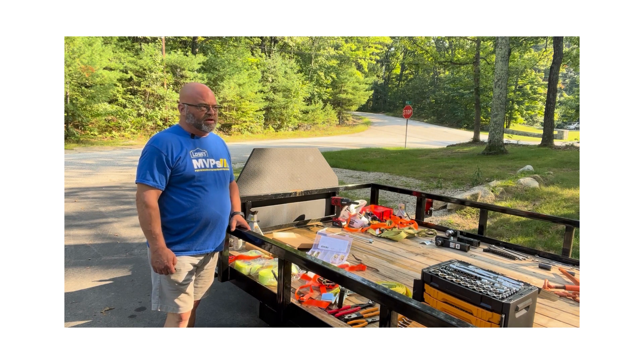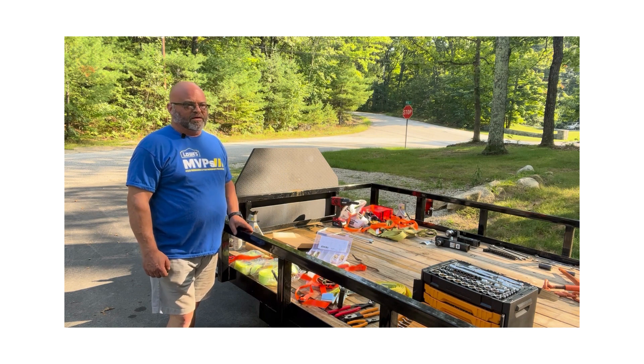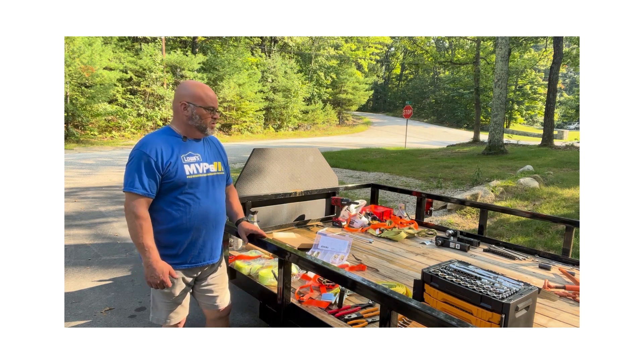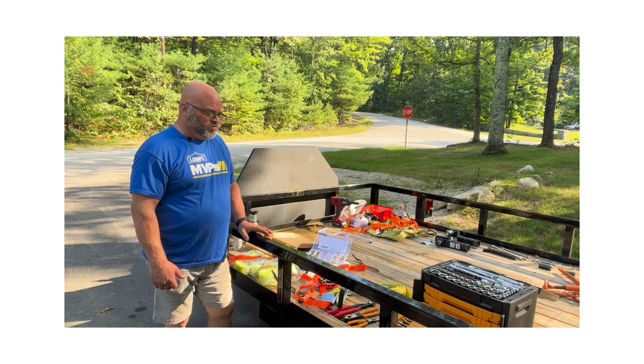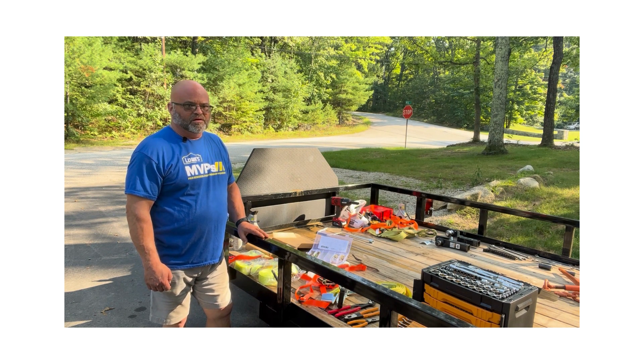I've also realized I'm going to need a bigger trailer eventually. This one is an 18-footer and it takes everything I have to get the rake, the bucket or grapple, and the rototiller on there — it fills front to back. I can do it and it tows fine, but eventually I'll need a larger trailer so I don't have to make multiple trips.